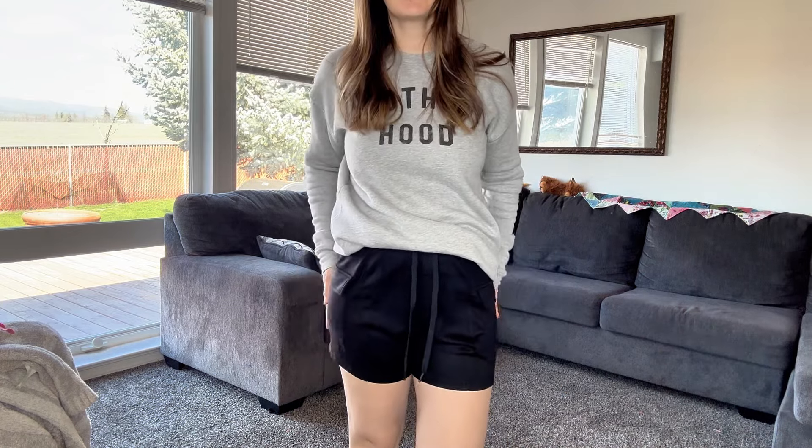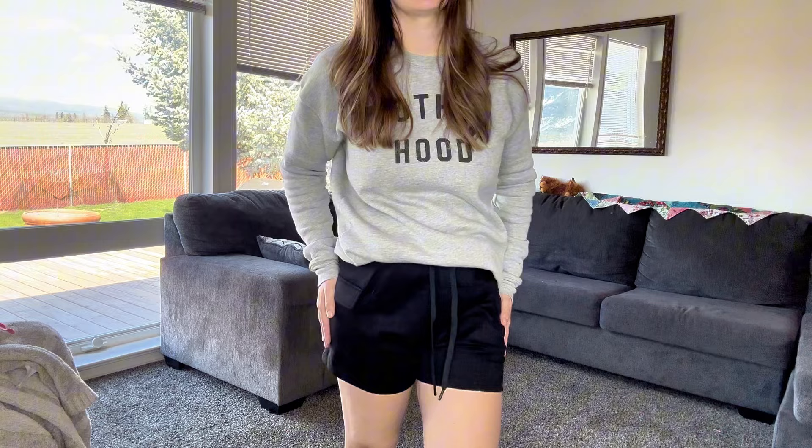I was sent these casual lounge shorts to check out for you. These are super soft to the touch. They're not like legging material, but they're like butter legging soft on the outside.